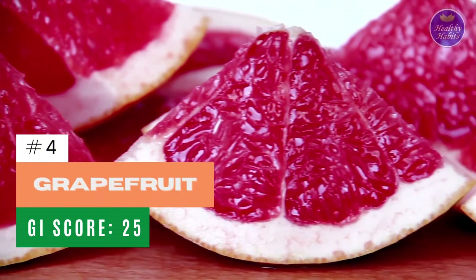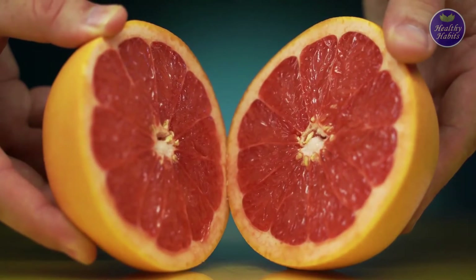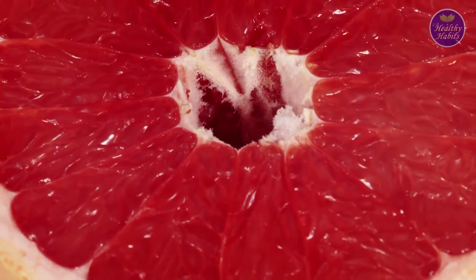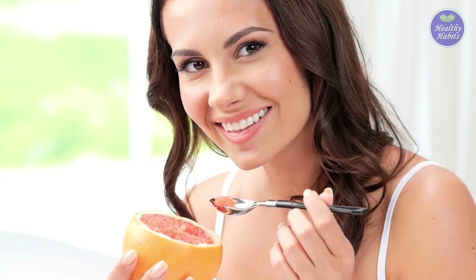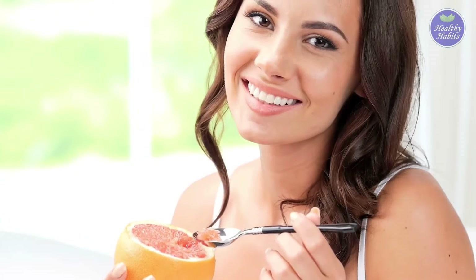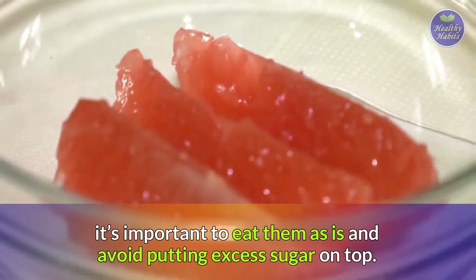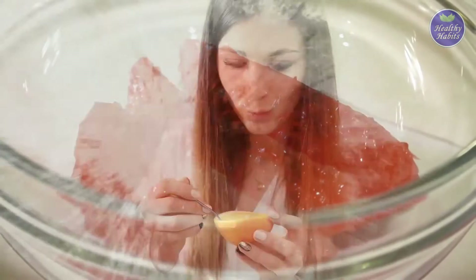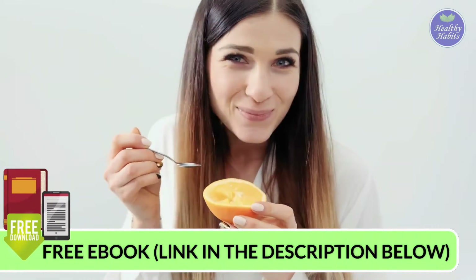Number 4: Grapefruit. Grapefruit makes for a perfect on-the-go breakfast. With high amounts of vitamin C and plenty of healthy fiber, they'll help keep your body healthy and strong by fighting off illness. To enjoy grapefruit's low GI of 25, it's important to eat them as is and avoid putting excess sugar on top. If you find them to be too tart, there are plenty of other alternatives to choose from.